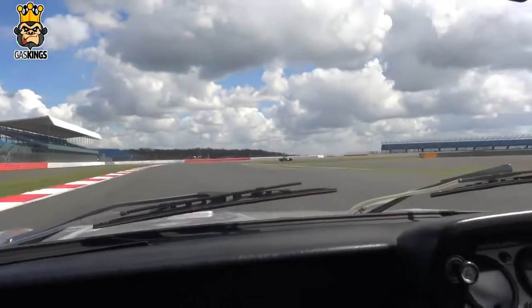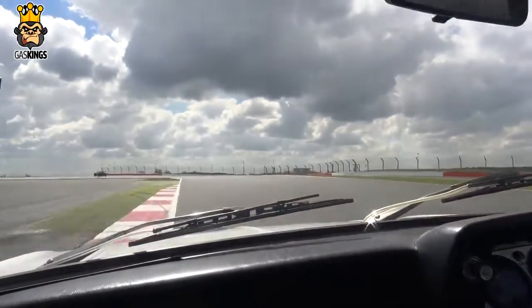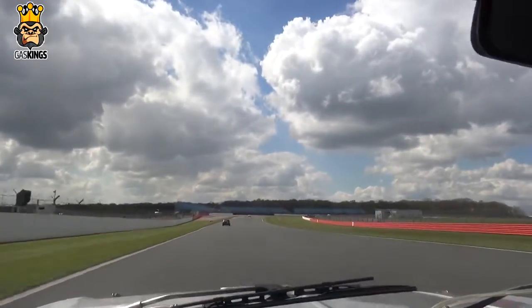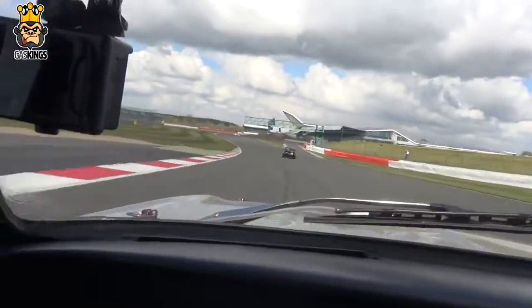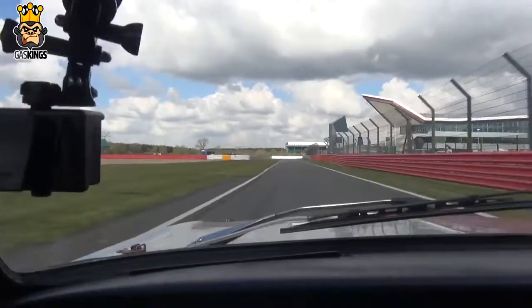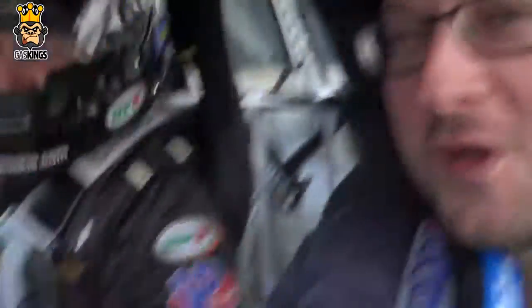Oh my God! Oh my God! Oh my God! Alright. Not too bad. Good fun little car.